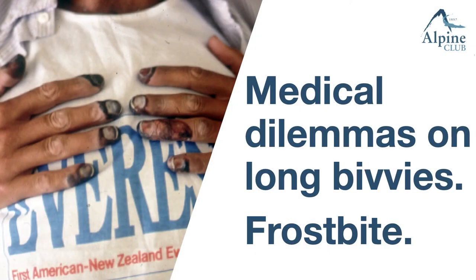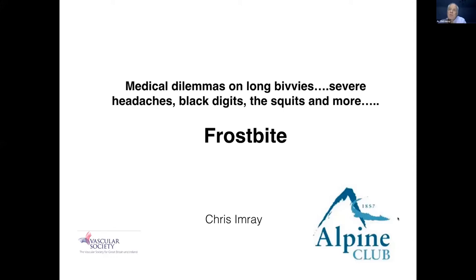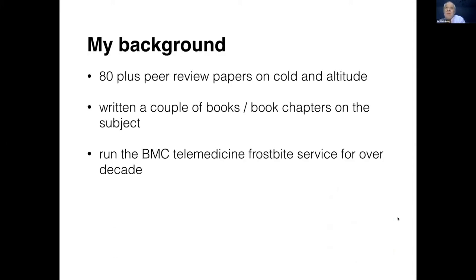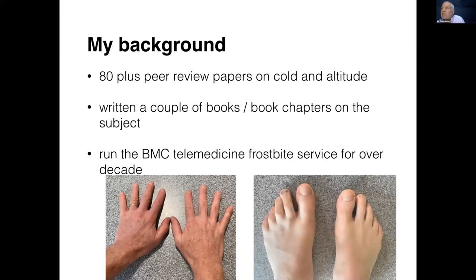It's a great pleasure to come and talk to all of you at the Alpine Club. In terms of my own background, I've written quite a few papers on cold and altitude and a couple of books as well. We run the BMC telemedicine service for over a decade. But far more relevant to this talk is the photographs that I took this morning of my digits. I feel that I can demonstrate that I am able to look after myself so far in difficult circumstances.